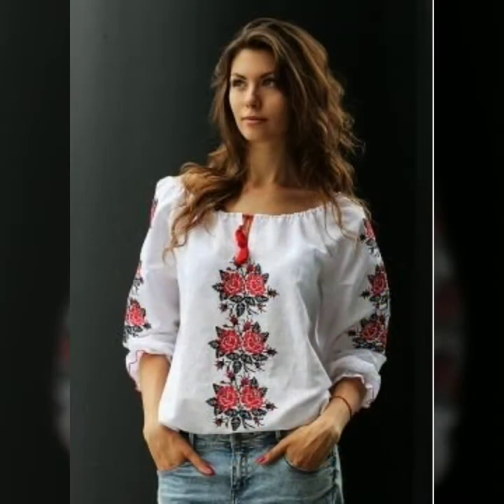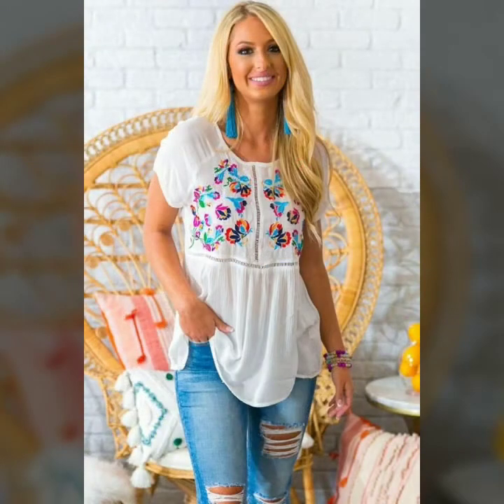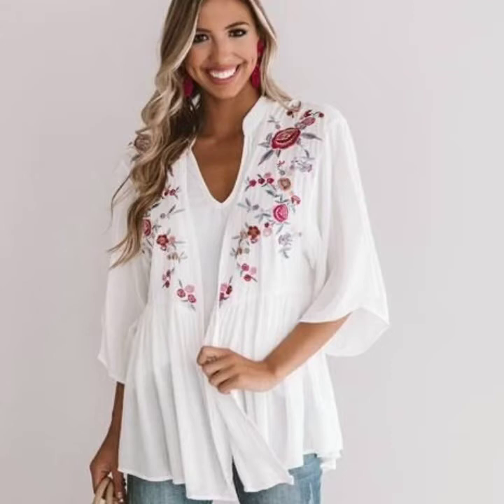Today I'm going to share with you another very beautiful, very creative, fantastic-looking embroidered white blouses and tops. I hope you will like my video and this collection, so please watch this video till the end so you can see all the latest, very beautiful, stylish and impressive-looking white embroidered blouses and tops.